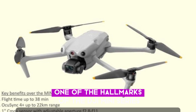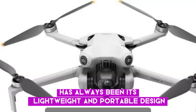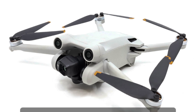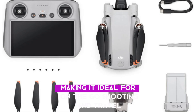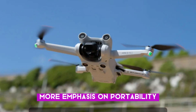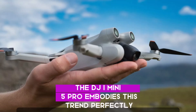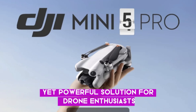One of the hallmarks of the DJI Mini series has always been its lightweight and portable design, and the Mini 5 Pro continues this tradition. Despite its advanced features, the drone remains easy to transport, making it ideal for on-the-go shooting and travel. The trend in drone technology is clear — more emphasis on portability, performance, and user-friendly features. The DJI Mini 5 Pro embodies this trend perfectly, offering a compact yet powerful solution for drone enthusiasts.